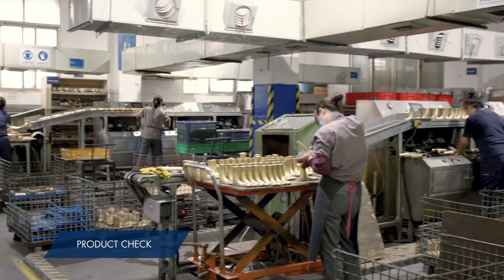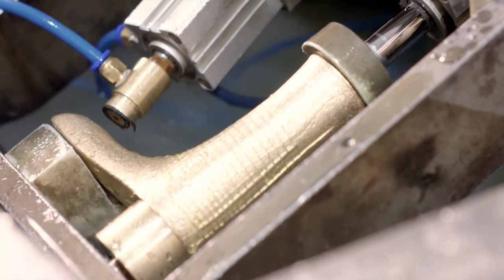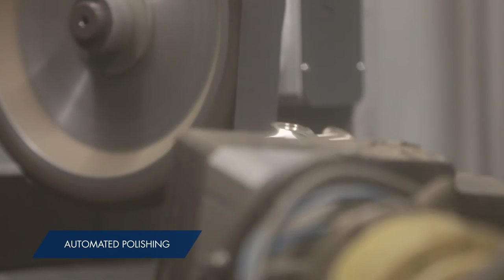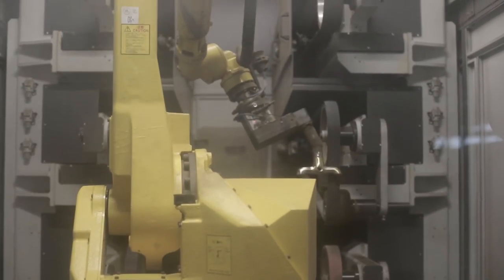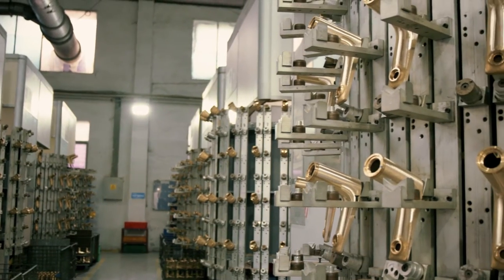After machining, every single product is tested for leakage — done manually by workers. The polishing machine, imported from Italy, can work for 24 hours straight and mimics human movements. For a human being, polishing can be a messy job, but for these robotic arms it's no problem. Repeatable programming allows it to work stably for 24 hours, polishing various types of products and ensuring smooth feel and aesthetic appearance.